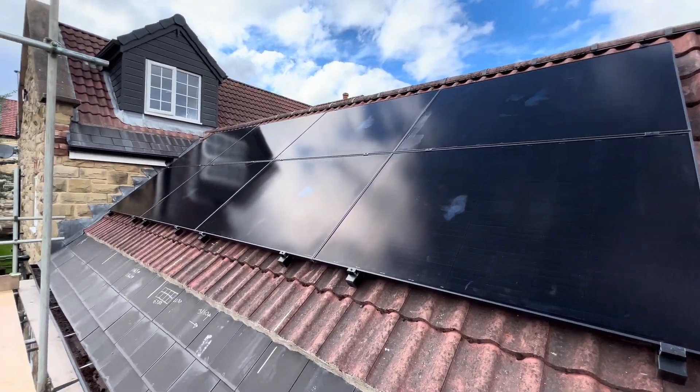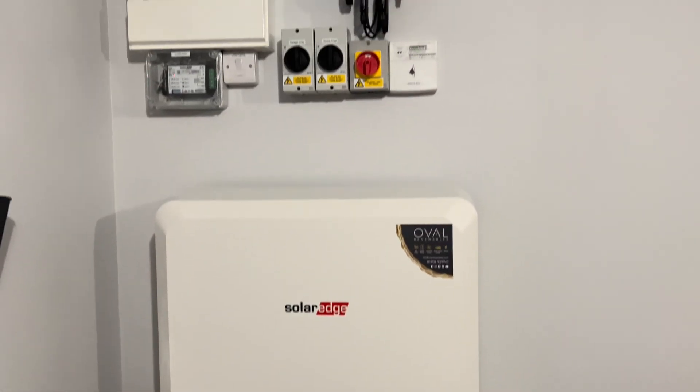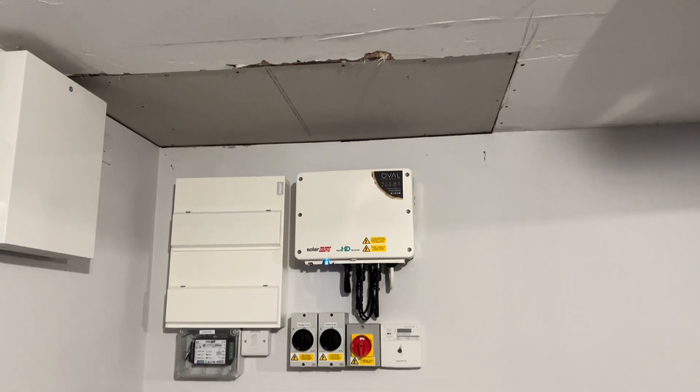If you haven't already, go and check out the previous videos for a much more in-depth overview of the system. But just for a quick brief overview: we have an eight kilowatt peak system done with 20 400-watt solar panels — eight of them are south facing, 12 of them are west facing. We have a 9.7 kilowatt battery that stores the energy so we can use it at a later time, and a five kilowatt inverter. All that equipment is SolarEdge except the panels, which are Perlite Delta 400-watt panels.